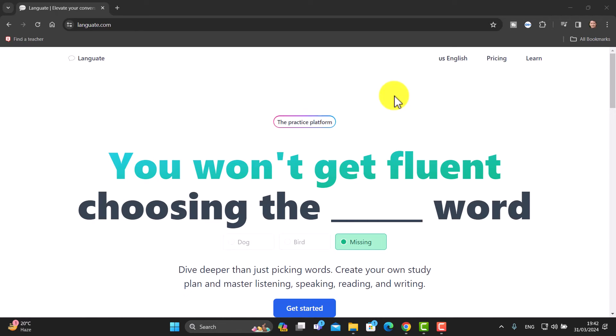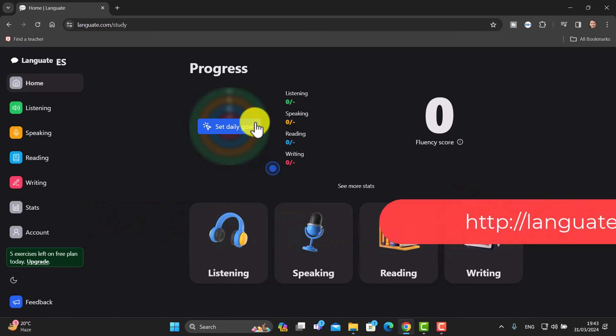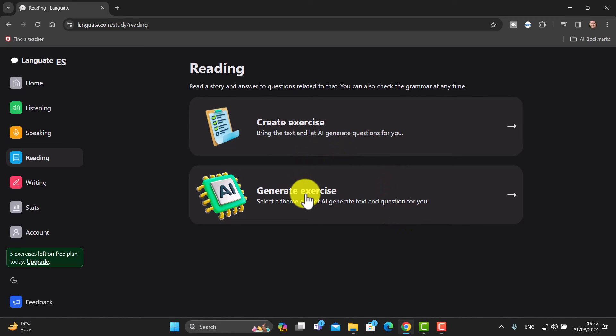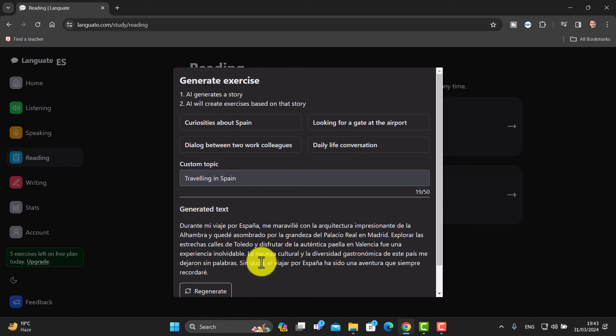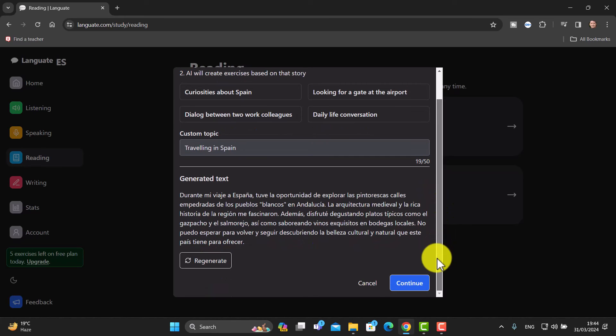This one looks very interesting — it's called Language. I'll have the instructions in English but the language I'm going to practice will be Spanish. I click here and get a certain number of activities per day. You've got listening, speaking, reading, and writing options. I'm going to do a reading activity. I can put in a text or get one generated — I'll write 'traveling in Spain' as my topic, click 'Generate', and it generates a text in Spanish. If I'm not happy I can regenerate it.